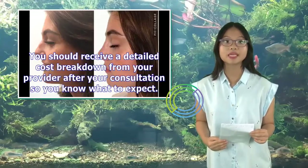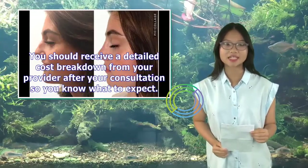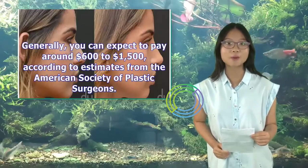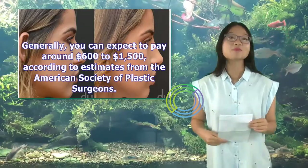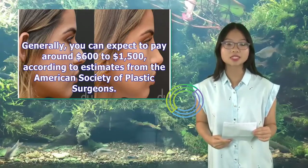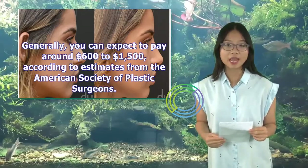You should receive a detailed cost breakdown from your provider after your consultation so you know what to expect. Generally, you can expect to pay around $600 to $1,500, according to estimates from the American Society of Plastic Surgeons.